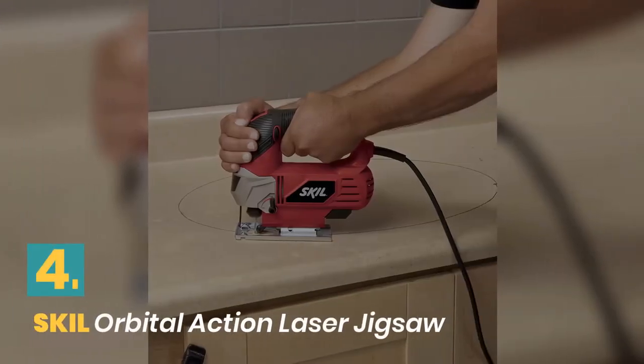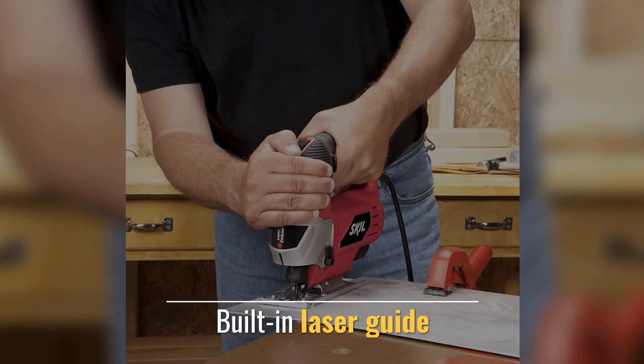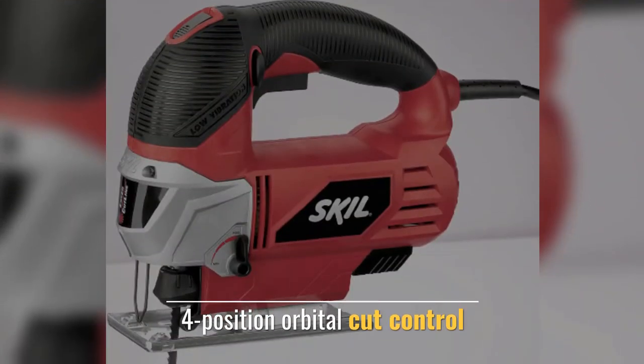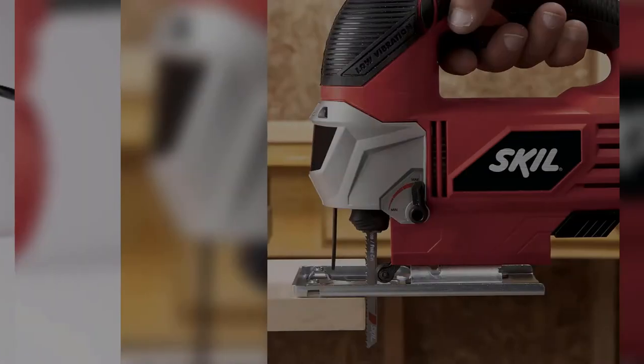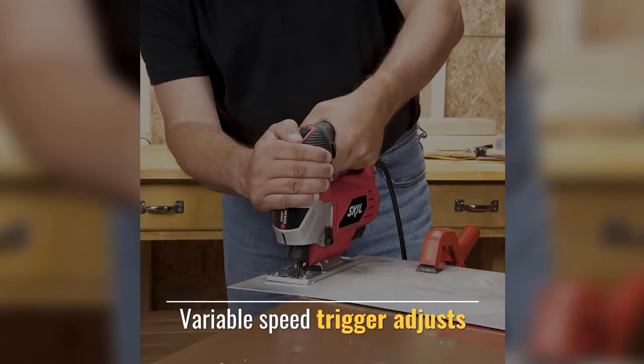Number 4: Skil Orbital Action Laser Jigsaw. It features a powerful 6.0 amp motor with a built-in laser guide. The 4-position orbital cut control allows for fast or smooth cuts, and a variable speed trigger adjusts cutting speed.